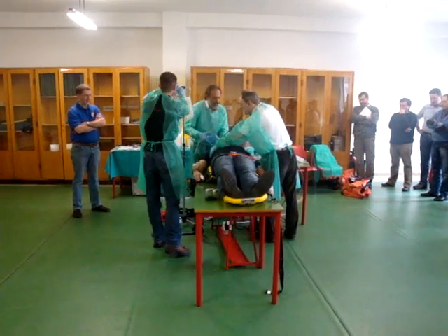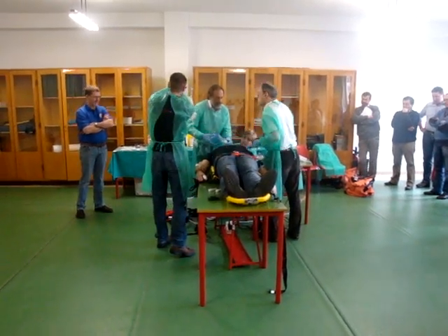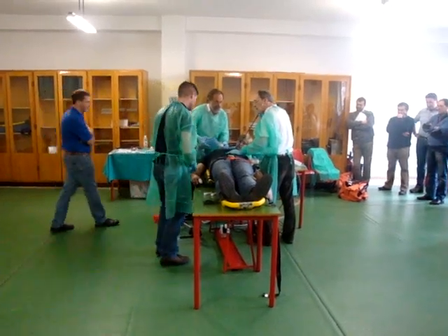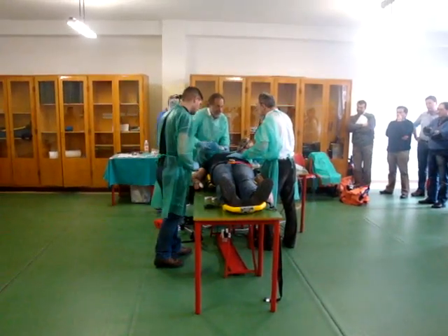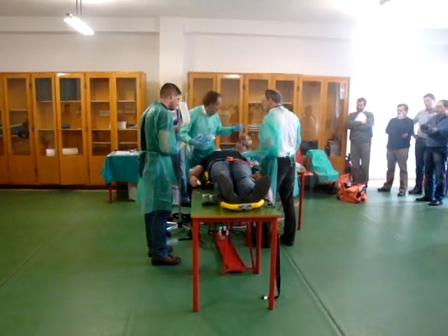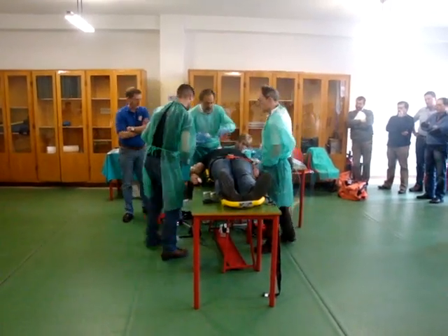How is it? I can hear air into both sides. Any air into the stomach? Good. On my hand.